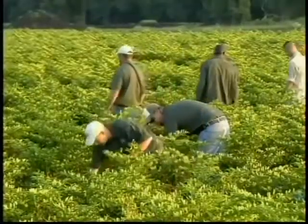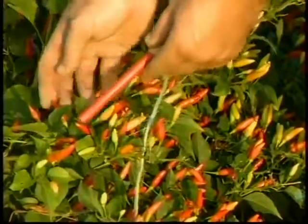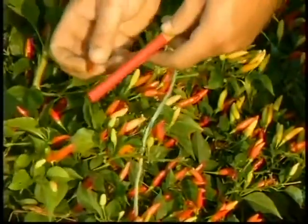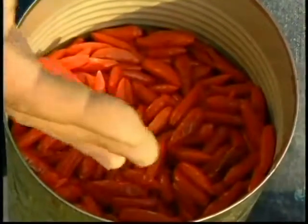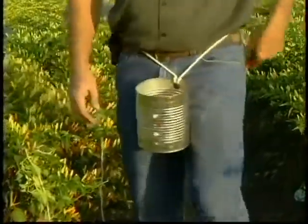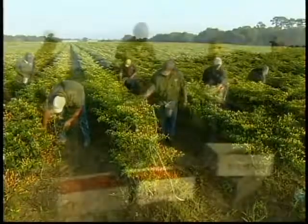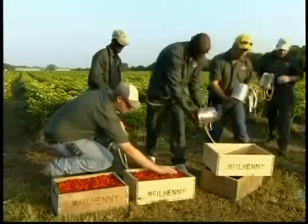The peppers are hand-picked for sauce production as well. To determine which ones are ripe enough, the pickers use what Cajuns call a petit baton rouge, French for a little red stick. If a pepper matches the color of the stick, they harvest it. If not, it stays on the plant. It's labor-intensive, but ensures only the perfect peppers go into the sauce.